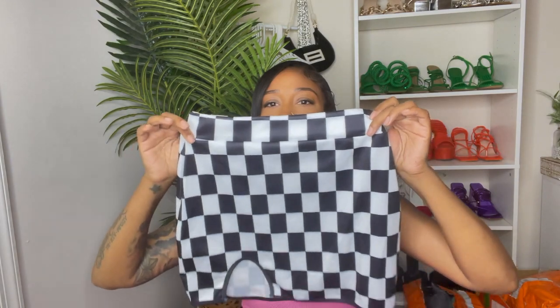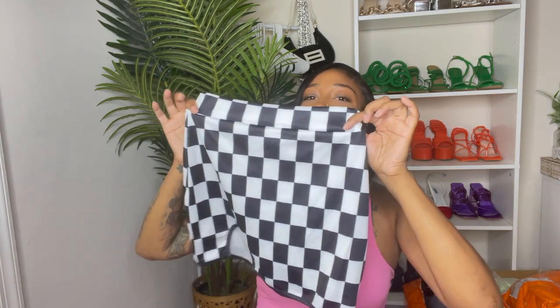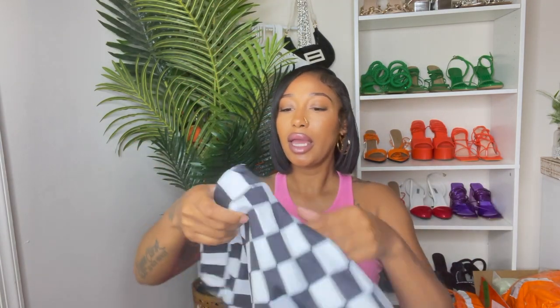The first piece is this two-piece set. I got everything in a small, just in case you're interested. It's a checkered print — black and white checkered print — and it has a little mini slit right here. Really, really cute. It is mini, and it does ride up after a while, so just be cautious of that. Here is the top. I like the mix-match print going on.